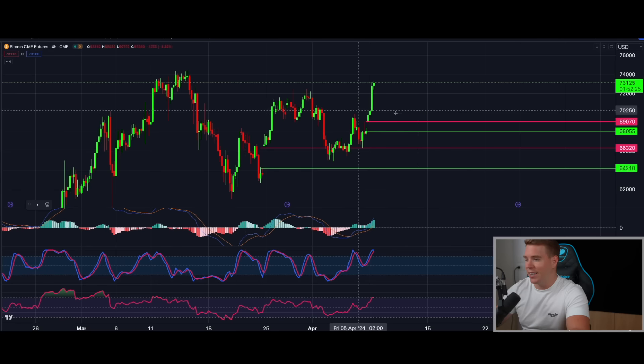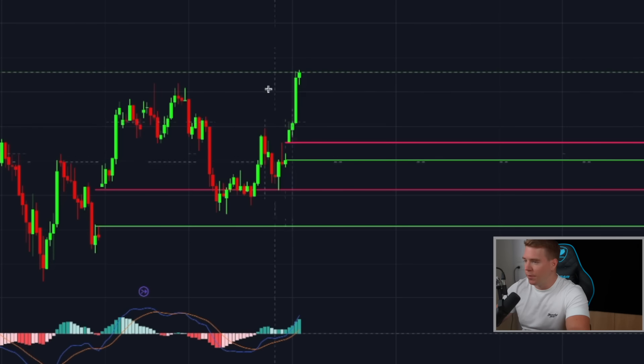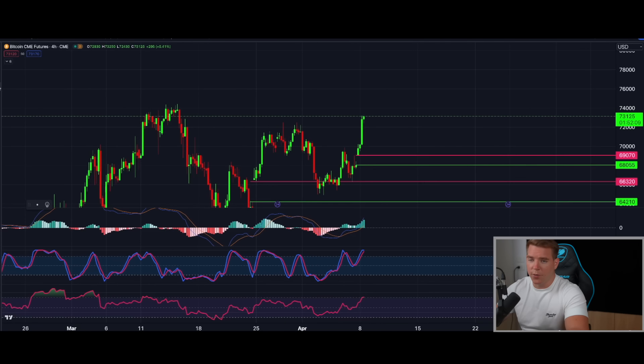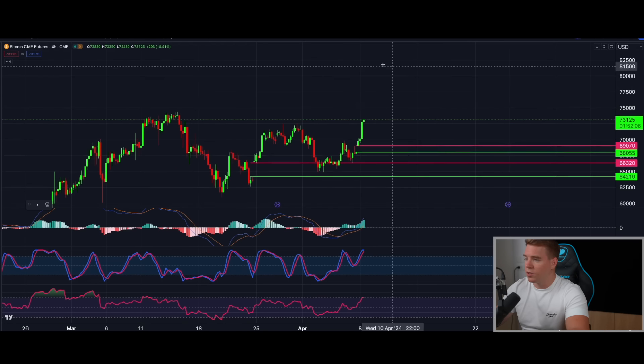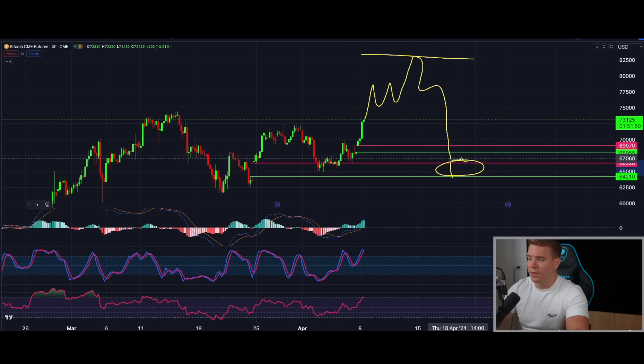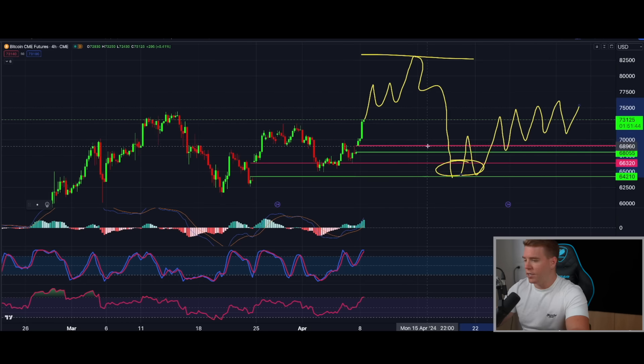Exactly as I predicted, we saw the CME opening and price starting to move away from the CME gap, which adds more credence to my belief that we are first going to around 83,000 — doing something like this into the halving — and then potentially after the halving seeing a bottom form there, before we start moving higher. That is more or less the macro outlook I'm looking at right now.